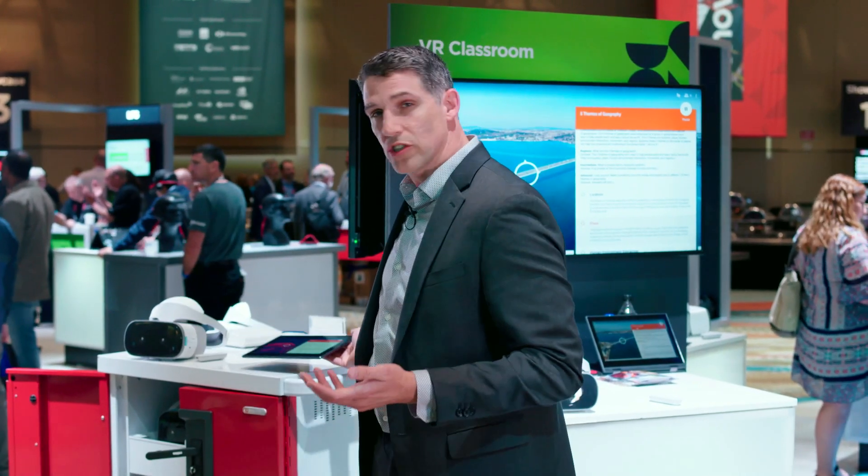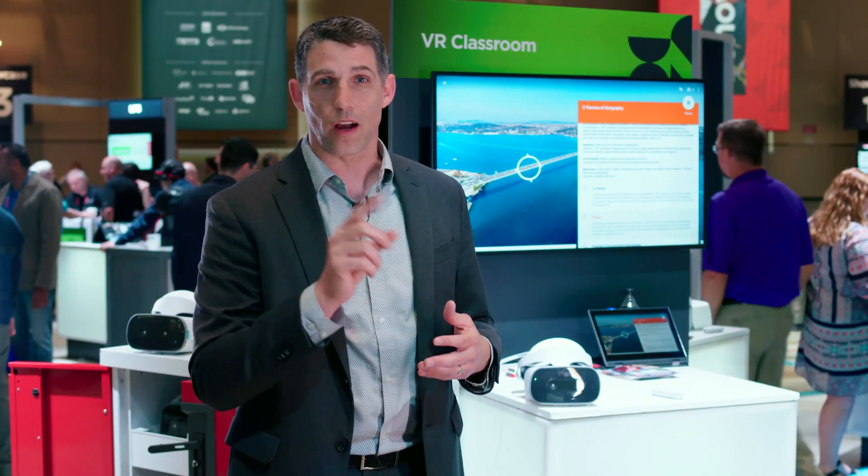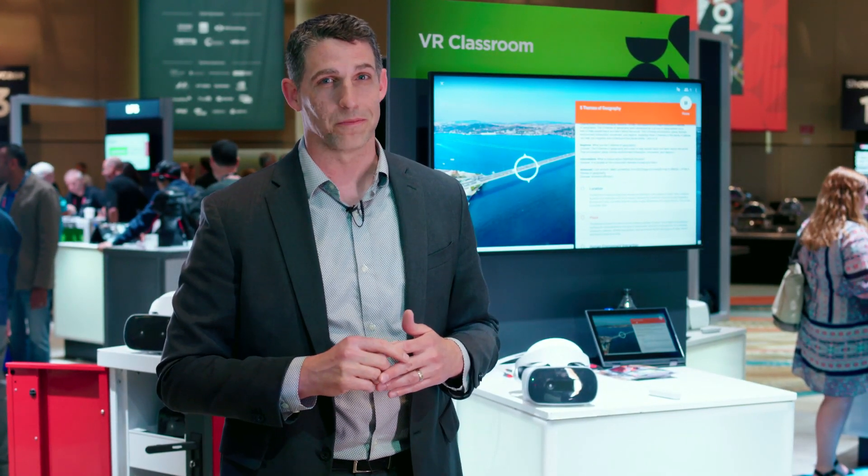What we've seen for students is this drives an immersive experience. They're engaged in their education and they want to participate and share what they've learned. For more information go to Lenovo.com/VR-classroom. Thanks.